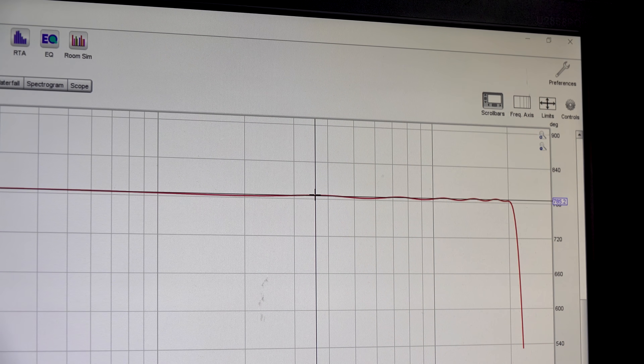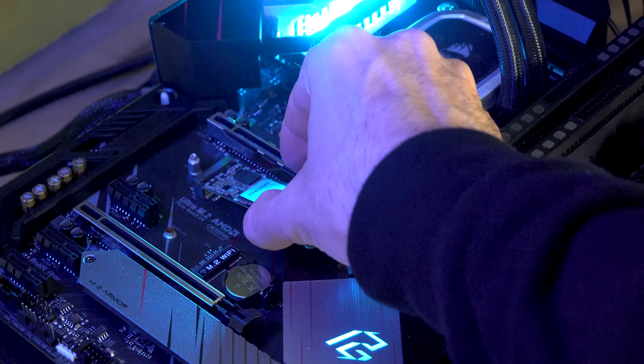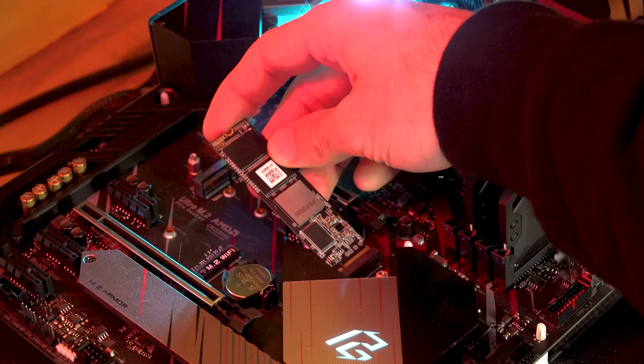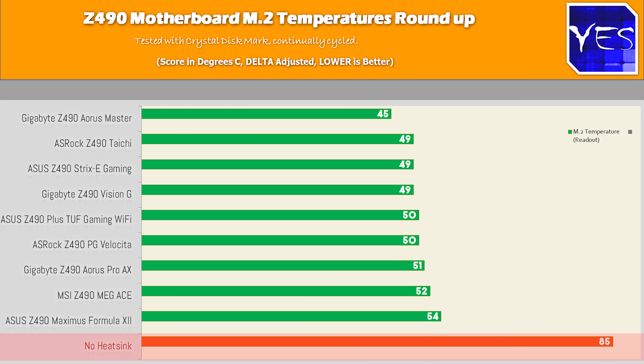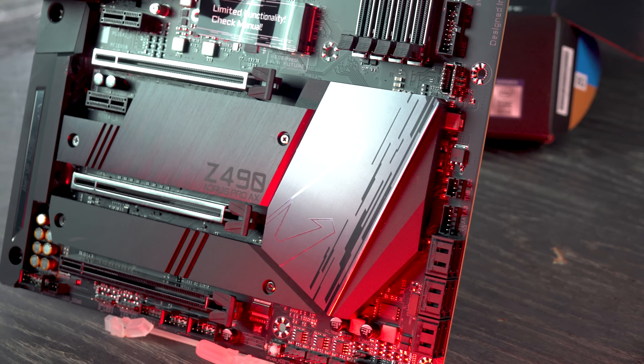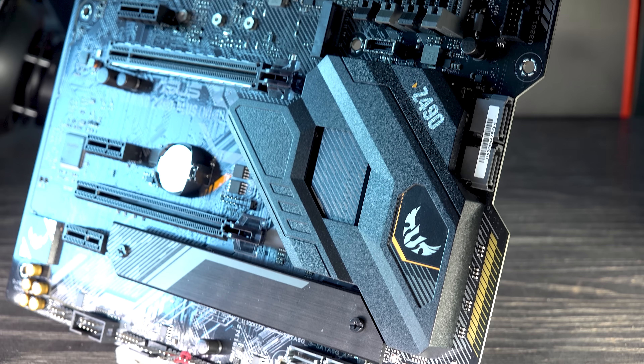What about getting a high-speed NVMe drive and having it cooled by the included heat shields these motherboards offer? All these boards did a great job of cooling down your M.2 drive — you can see that versus the no-heat-shield option, which takes the NVMe to very high temperatures and could trigger throttling during prolonged use. Make sure that if you want to use more than one M.2 at high speeds, the board has two M.2 heat shields, or you may wish to install one yourself.